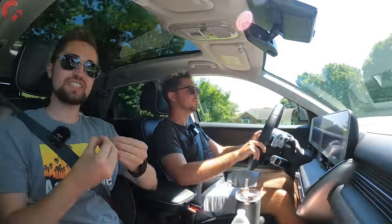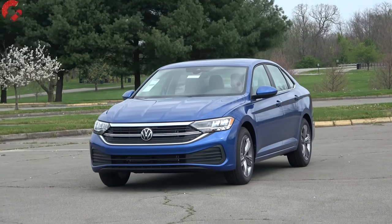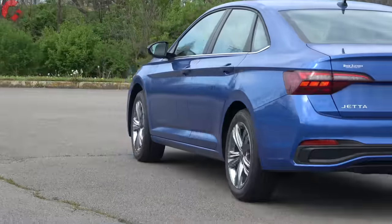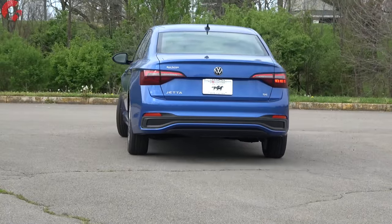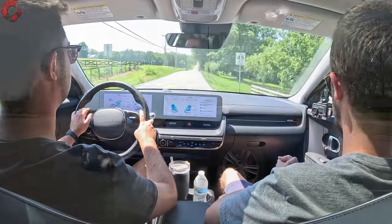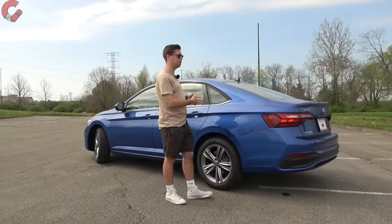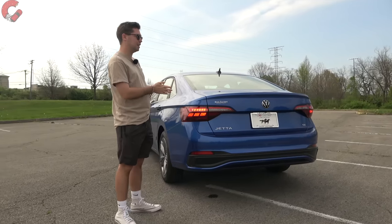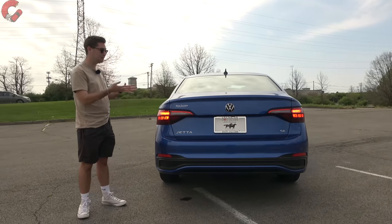Number six goes to the Volkswagen Jetta, our only German vehicle on the list. German vehicles have certain advantages, and this is no different — it has a nice solidity and engineering precision that Germans are known for. It also offers a GLI model with a powerful turbocharged engine and a manual transmission. We both love its classy style that reminds you of an Audi, especially the side profile and rear design, which give strong Audi A4 vibes.